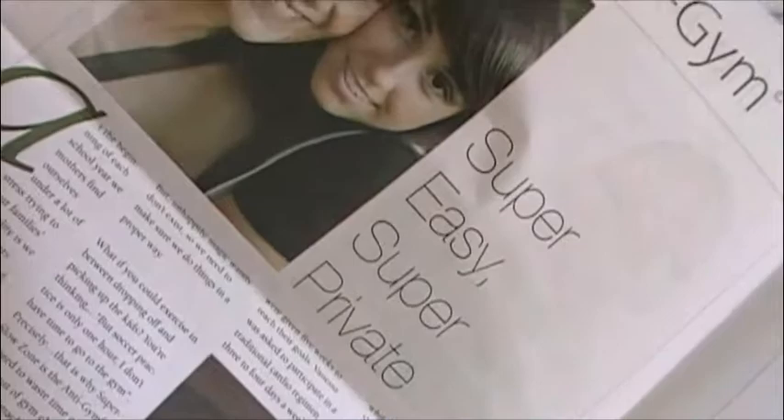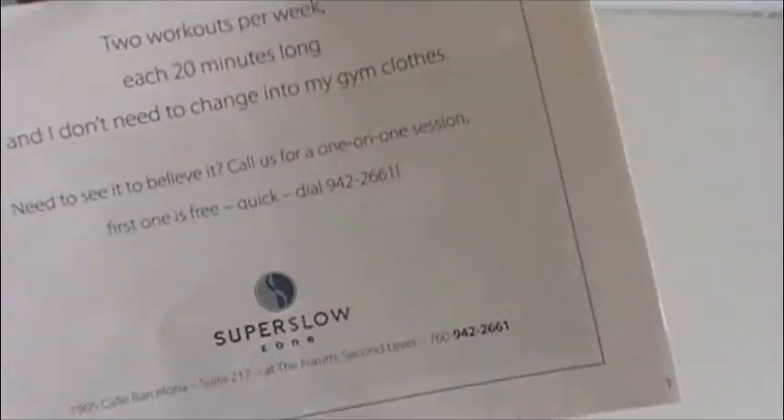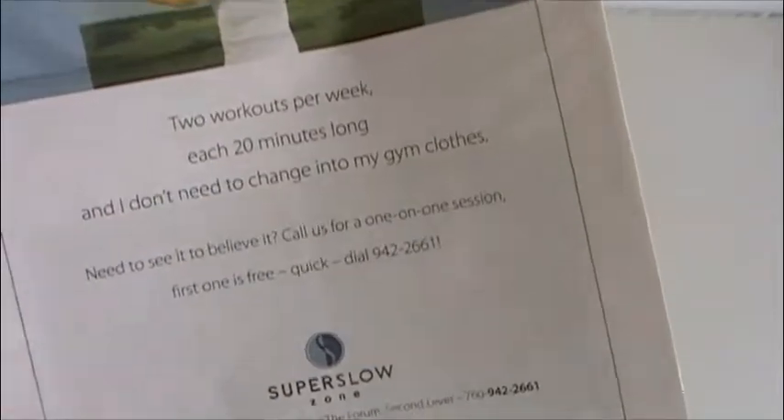We did 25,000 inserts in the local paper. We talked about all the demographics — the women, the business guy, and the senior. We showed them it was good for men and for women, and made it look like just an ad in an insert. It was very effective — I'll get into details later.